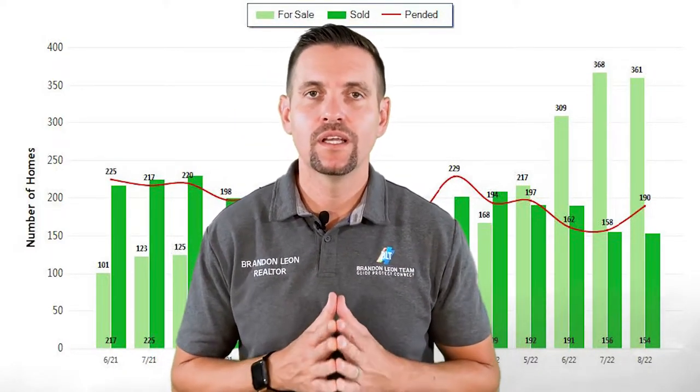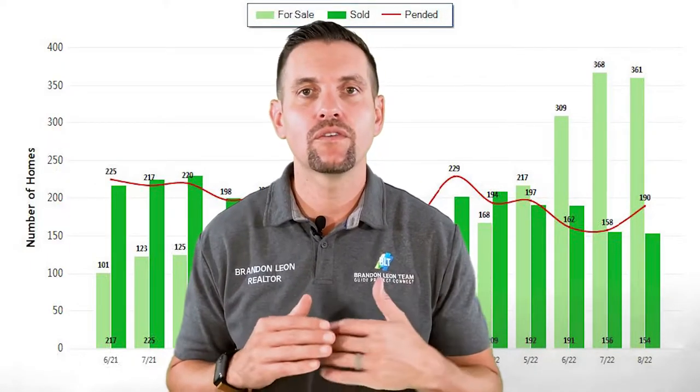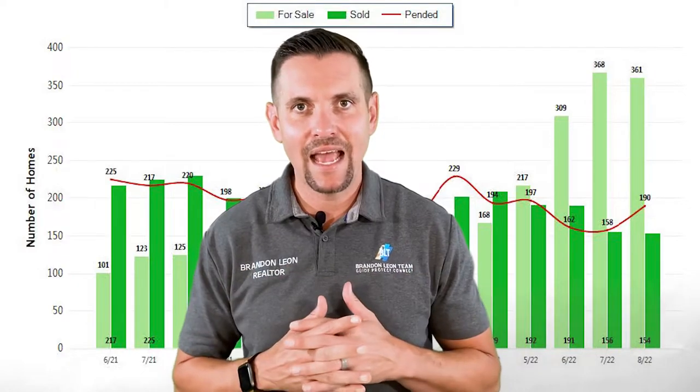When we look at houses sold, there were 156 houses that sold in July, 154 in August. So that stayed pretty stagnant.